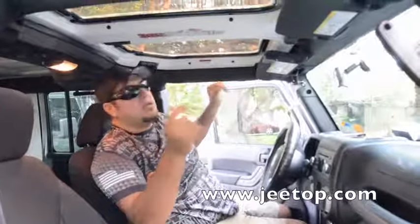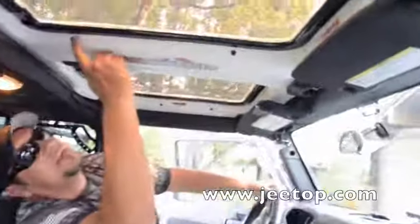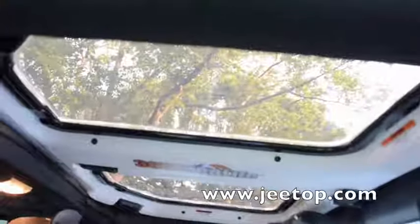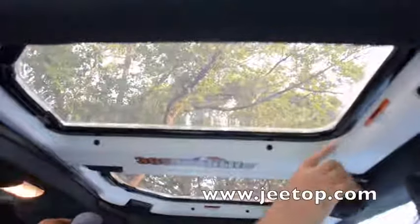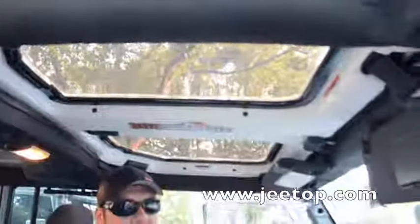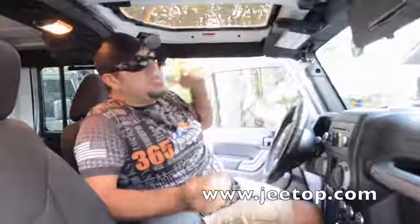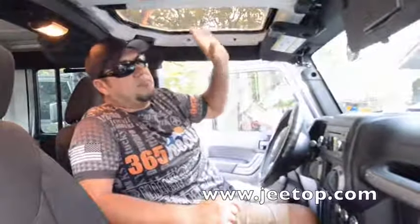If you don't want light coming in, I want to show you this — it has these clips. When you buy the tops, they come with a sheet that matches the color of the top, and it clips on to completely block any light if you don't want to see through. He gives you the choice of completely blocking everything, but you don't have to. So there you go — JEEtops dot com, check them out. 365 Jeep life!